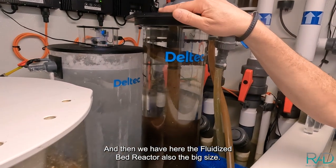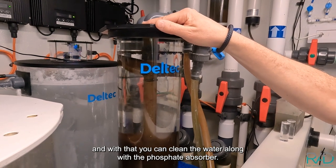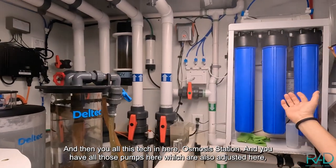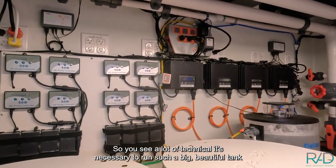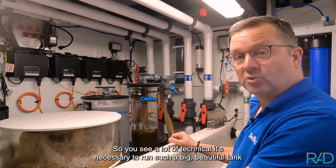Then we have the fluidized reactor, also big size, with which you can clean the water with carbon or phosphate absorber to keep the water clear. And then you see the osmosis station and all those pumps, which are also set up here. You can see a lot of technology is necessary to run such a big, beautiful tank.